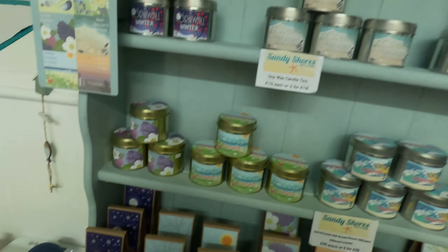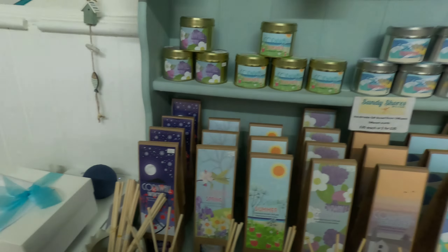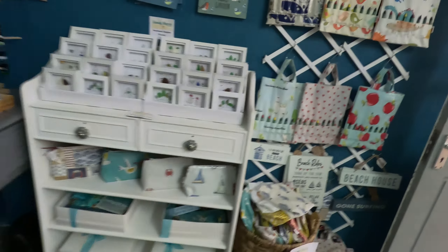Why not come in and have a look around? Almost all these shops are open from Tuesdays to Saturdays. Normally the times are about 10 o'clock till 3 o'clock. Why not come down and have a look around?